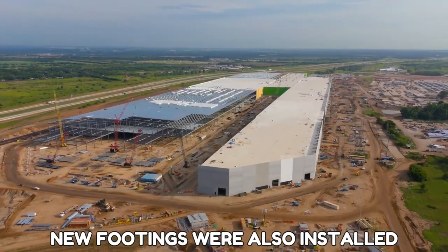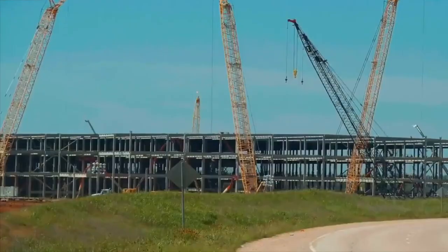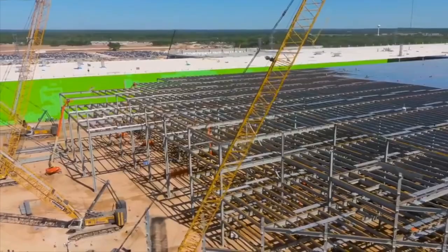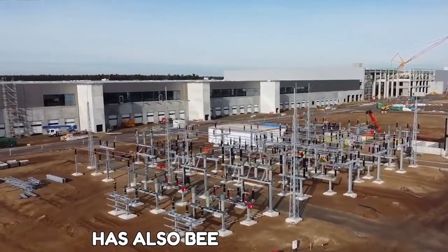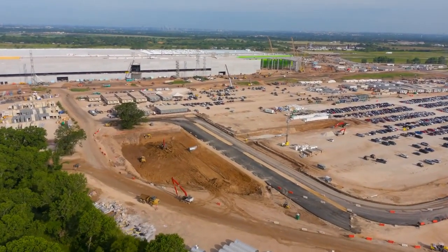New footings were also installed in various areas. The south side was also expanded, and steel columns were recently erected in the latest section of the site. The battery cell production area is expanding north, and electrical fencing around the electrical substation has also been established. More developed substations are expected as construction progresses.